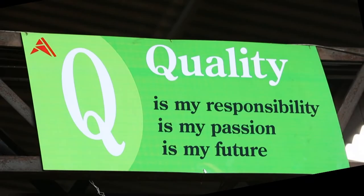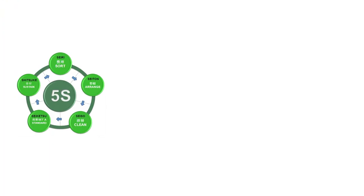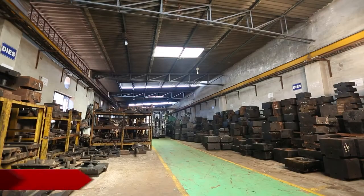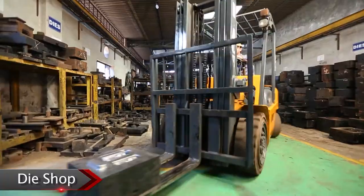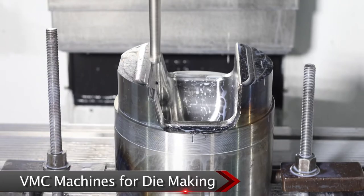Auto International follows all the foremost standards like 5S, Kaizen, Poka Yoke, and more. Auto International has its own die shop; all the dies are manufactured in-house on VMC machines.